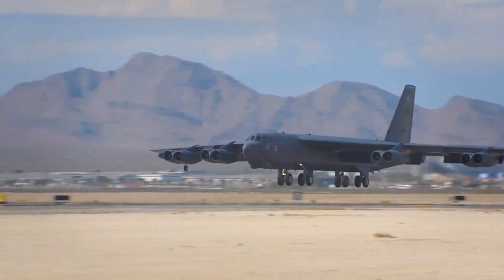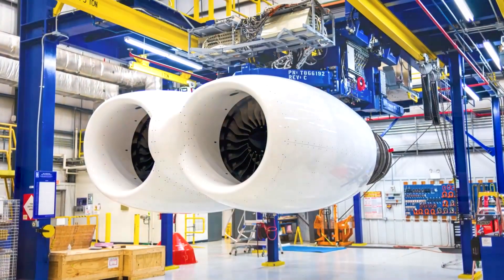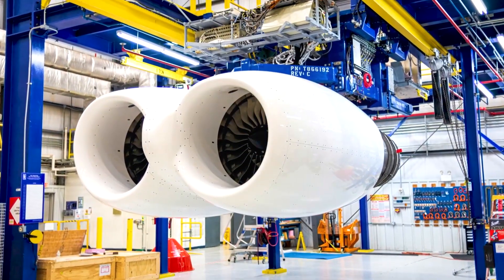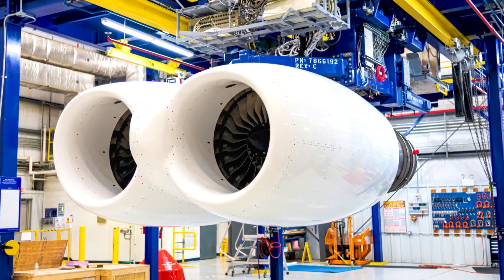Welcome back to Miltec X, your ultimate source for cutting-edge military technology updates. In today's video, we have some exciting news regarding the future of the iconic B-52 bombers. Let's dive into the details.